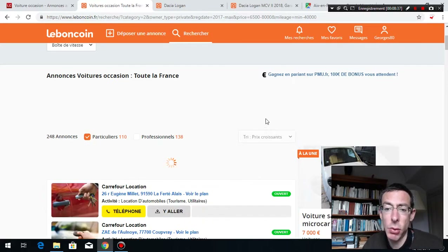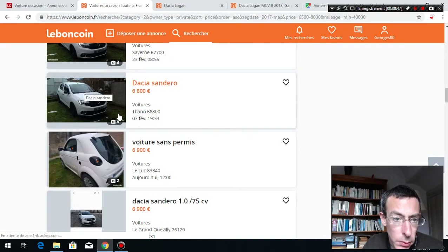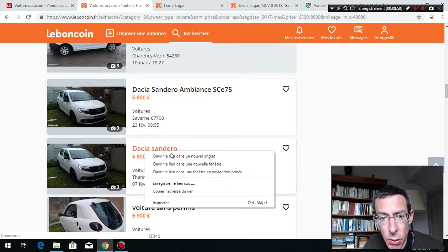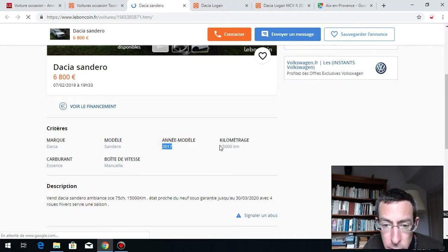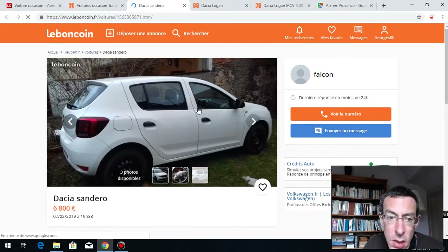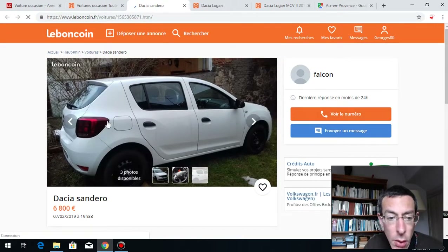I also like to look at the price — if it's too cheap, be suspicious. And check the date. This one was posted on the 7th of February and it's still for sale on the 12th of March. How come? That raises questions. However, it's in the countryside, 2017, only 15,000 km, good price. The guy seems real and legit, but you need to check further.